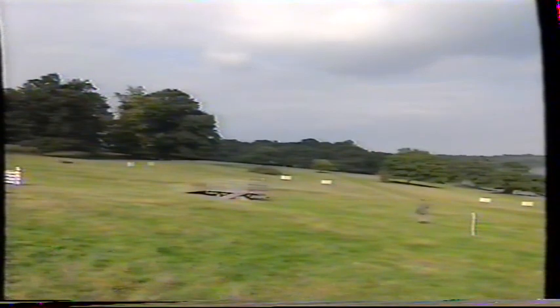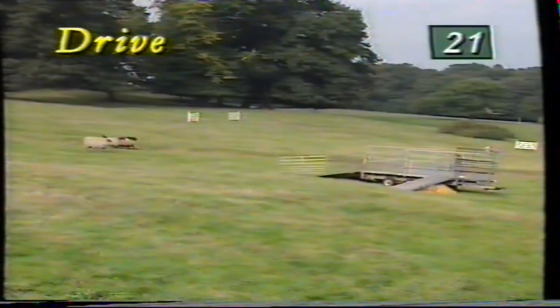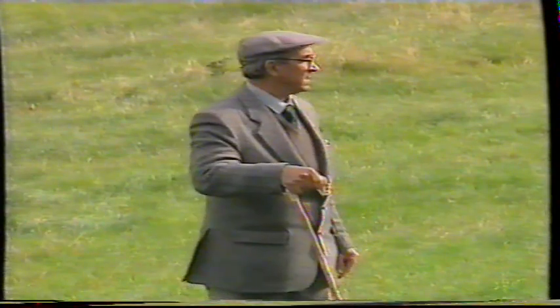Turning them now down towards the trailer. Just gone offline a little bit as they go down into the gully and straight out the other side. 21 points scored out of 30.